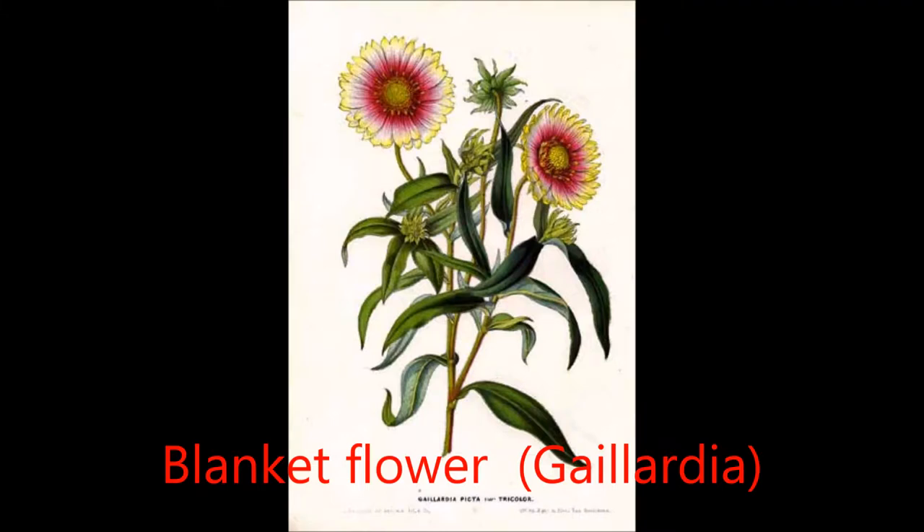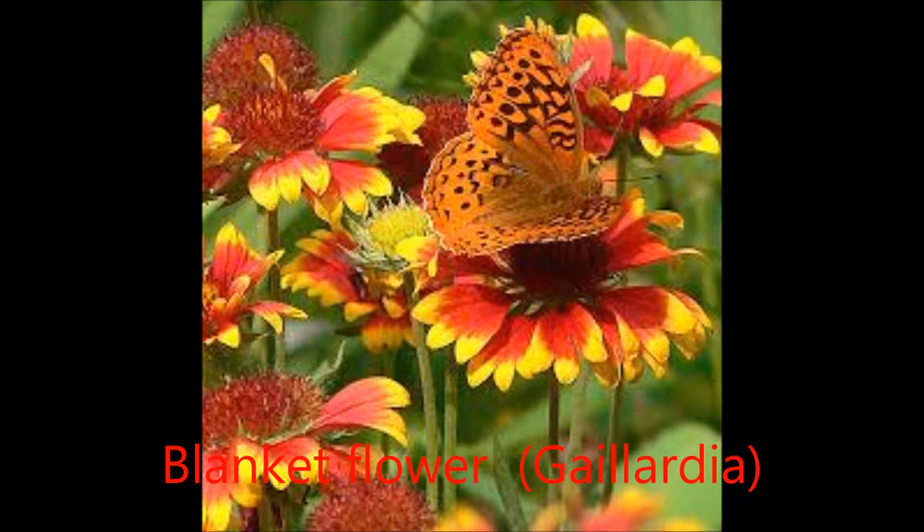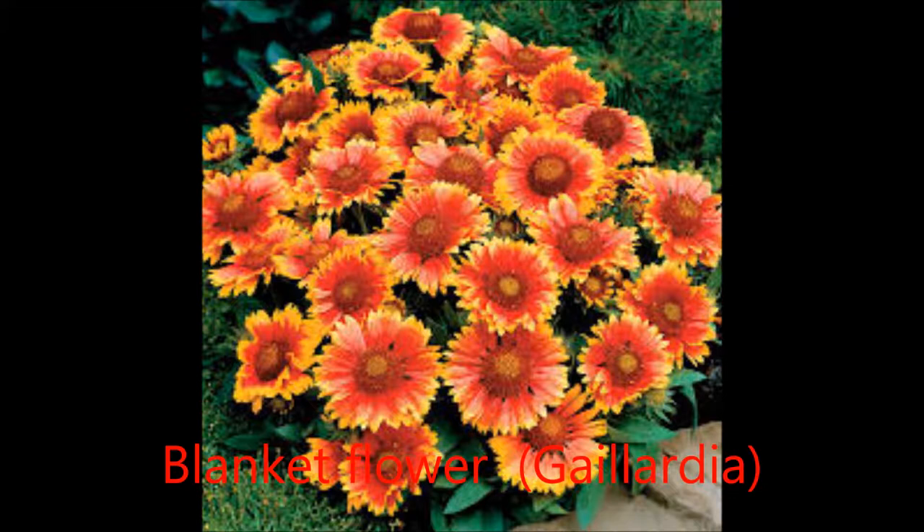Gaillardia, the common name blanket flower, is a genus of flowering plants in the sunflower family Asteraceae, native to North and South America. It was named after M. Gallard de Charentano, an 18th century French magistrate who was a patron of botany. The common name may refer to the resemblance of the inflorescence to the brightly patterned blankets made by Native Americans, or to the ability of wild taxa to blanket the ground with colonies.